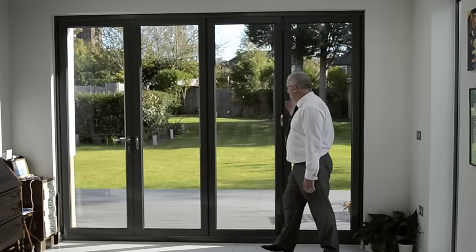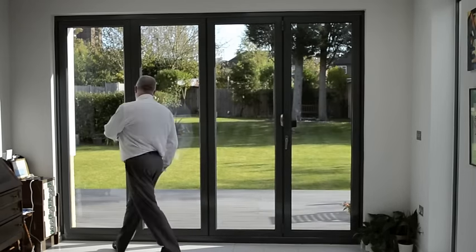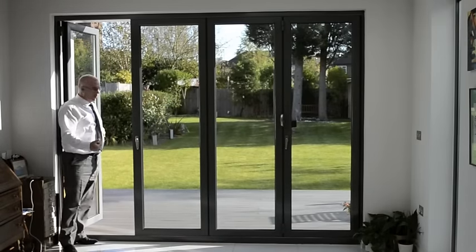What we have is three doors that will slide back, and we have the one door on its own, which throughout the year remains a master door, giving you access to and from the garden.